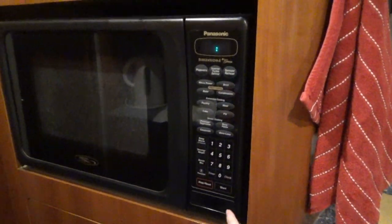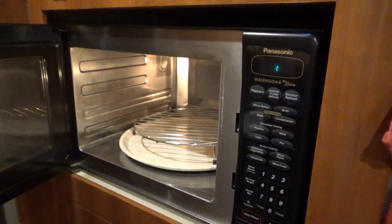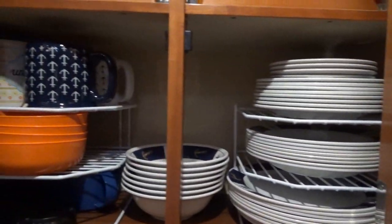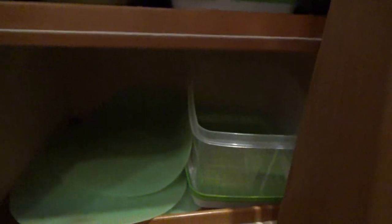We have a convection oven, which can be used as a microwave or an oven for baking. I have dishes, mugs and cups, storage containers, and one onion in a brown bag — that is supposed to help keep onions longer. I have mixing bowls, lettuce and produce containers, and silicone lids, which are fantastic when you're cooking.